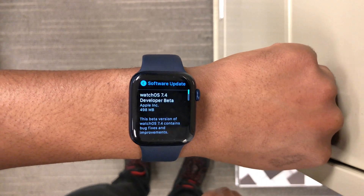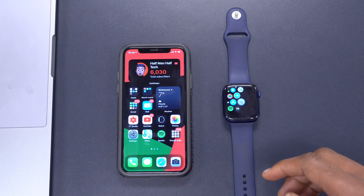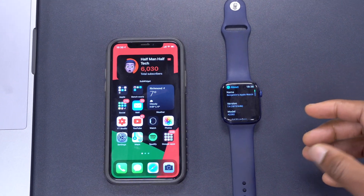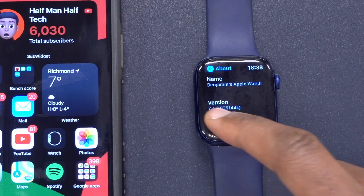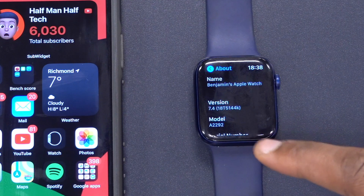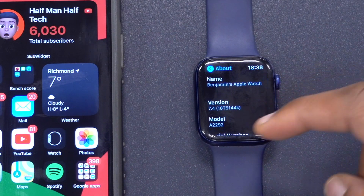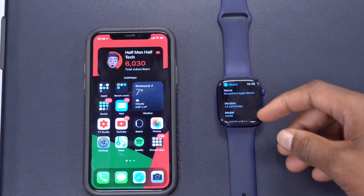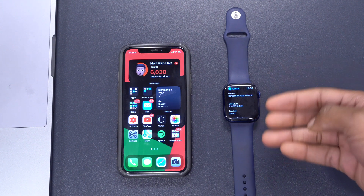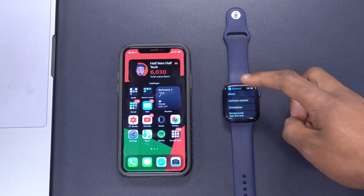If we go into Settings, then General, then About, you can see the build number. The version is watchOS 7.4, and the build number is 18T5114K. When it comes to stability, K is not a build letter you'd want to play with, but so far it's been surprisingly stable. A and B builds usually are the best for stability on a beta.